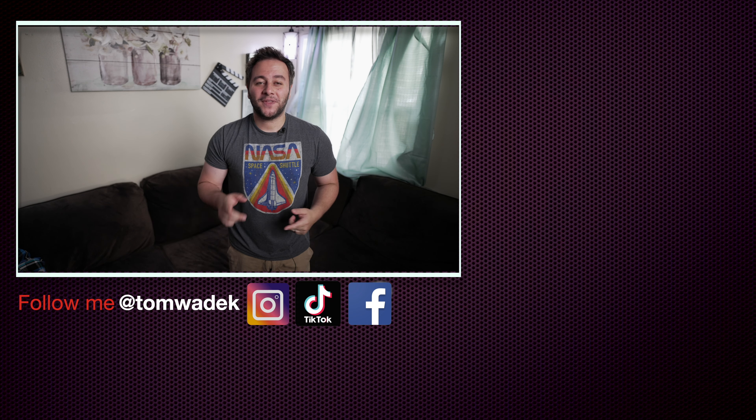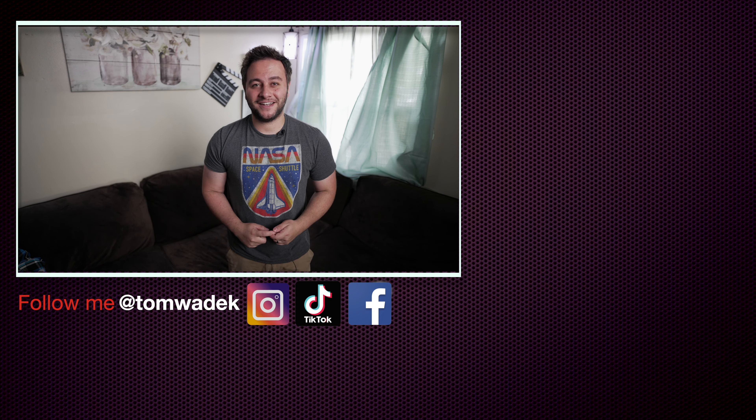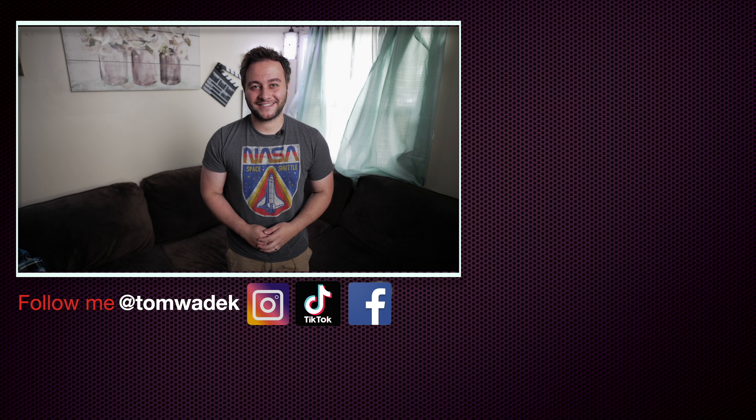That's it for me. I hope you found this video informative. Check out some of my other videos. If you enjoyed it, please like, subscribe, and hit the notification bell so you get notified on my next video. Please share with your family and friends — I would really appreciate it. I'll catch you guys on the next one. Take care.